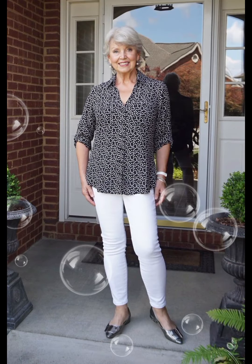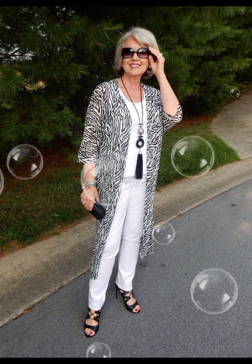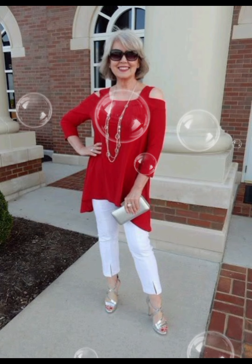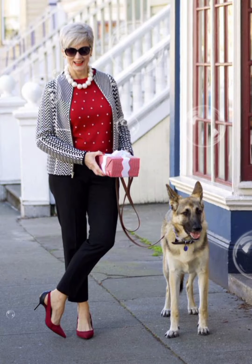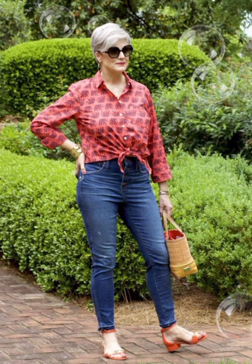Select a collar style that suits your face shape — a button-down collar is versatile and works well for a casual or semi-casual look. Depending on the occasion, you can either tuck the shirt into your trousers for a more formal appearance or leave it untucked for a casual vibe. Make sure the length is appropriate for the chosen style.